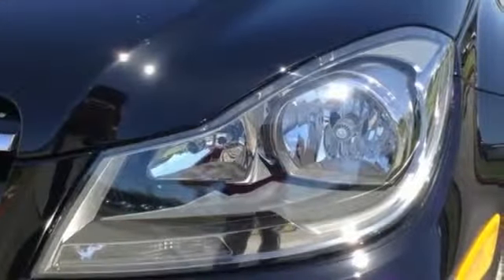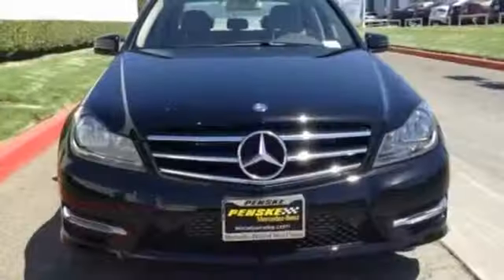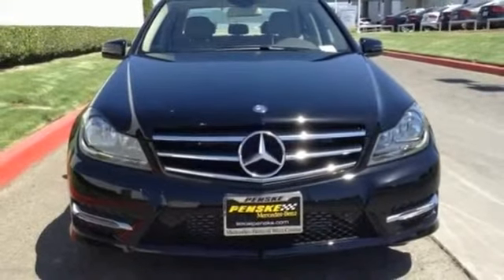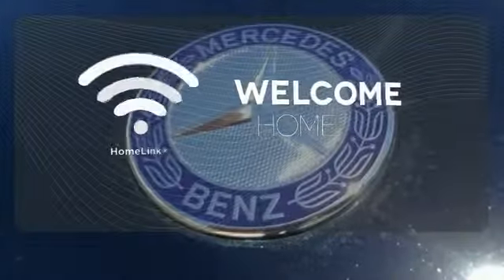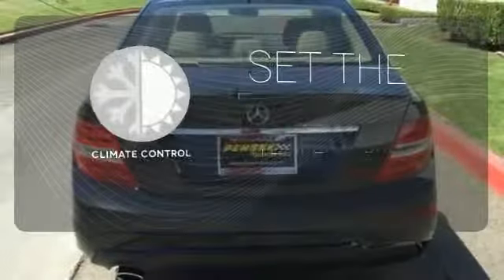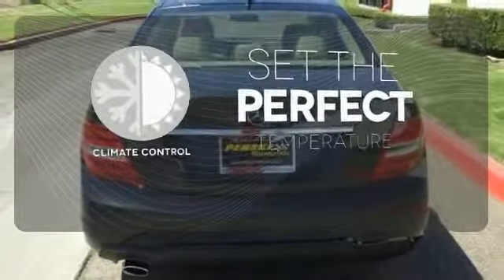Customize your drive with power adjustable front seats, driver memory settings, climate control, a power moonroof, and garage door transmitter. Program garage door openers, gates, and lighting systems with HomeLink. The climate control lets you set the temperature exactly where you want it.